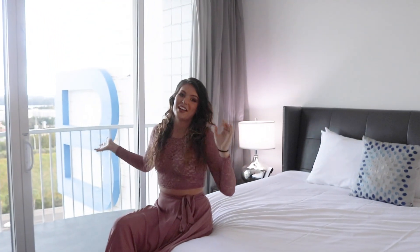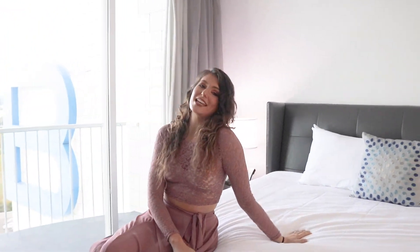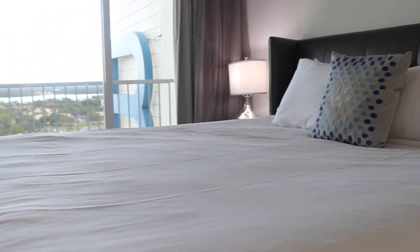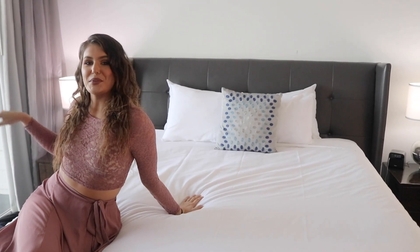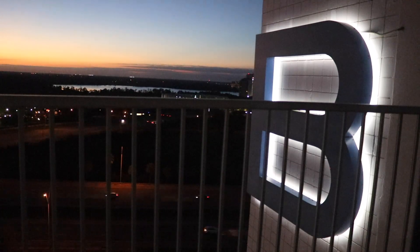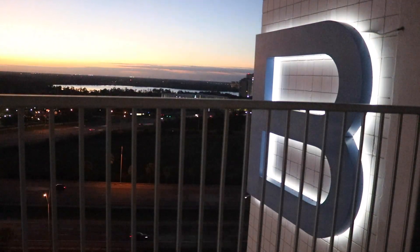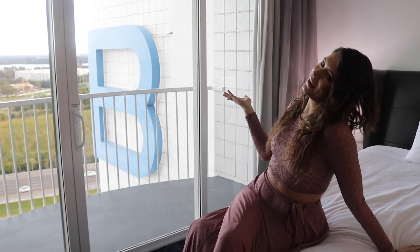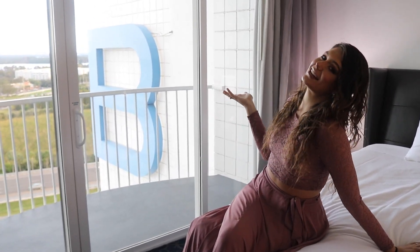This is the bedroom. We have this huge and comfortable bed, and then we also have an entire wall of sliding glass doors with a view. This one is extra special because we have the B logo right outside of our suite, which is really nice, especially because the sun rises on this side. It was just really pretty to watch and be reminded that you're staying at the resort and spa.